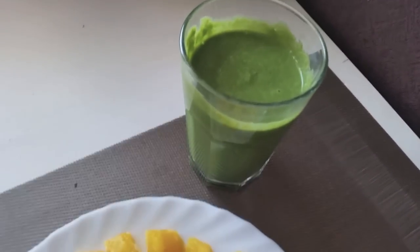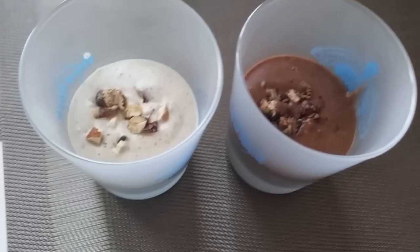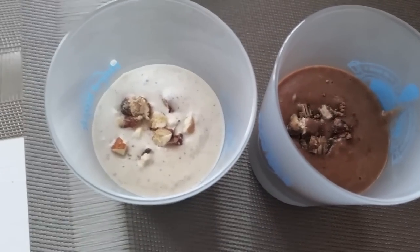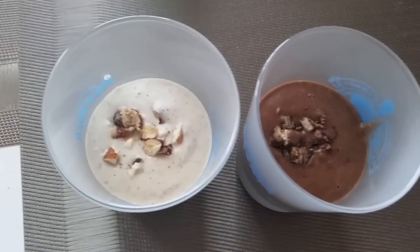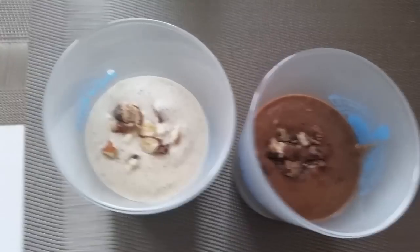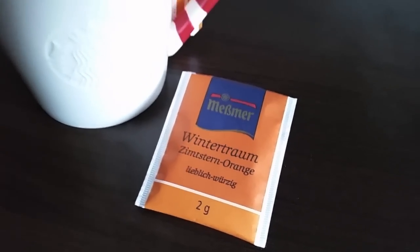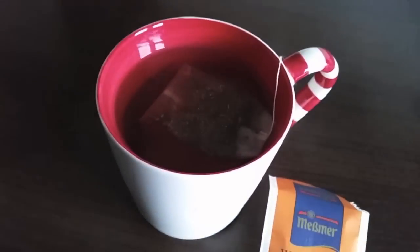I also had a green smoothie with kale and an orange on the side. Afterwards I had even more smoothies because I'm currently working on a smoothie recipe ebook for you guys, so I'm constantly trying out new recipes. That's why my fridge is just packed with smoothies all the time. In the afternoon, I had a cup of tea with cinnamon and orange flavor.